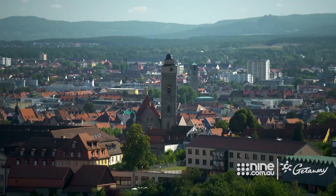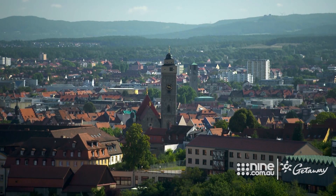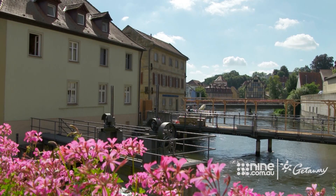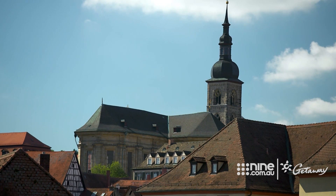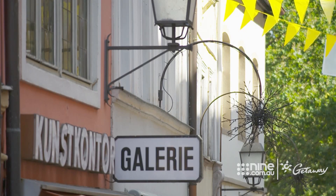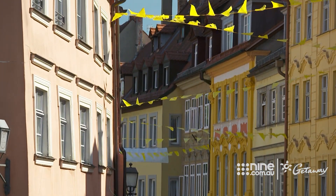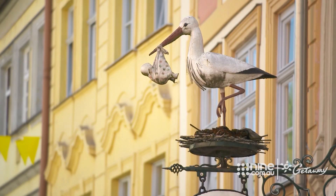Our next stop is Germany's largest UNESCO World Heritage Site, with a treasure trove of over two and a half thousand historic buildings. Look at this — it's beautiful, it's magic, it is so picturesque. Everywhere you look is something beautiful. With its narrow, atmospheric alleyways and cosy cobbled corners, Bamberg magically transports you into the picturesque past.